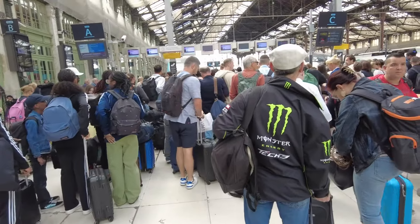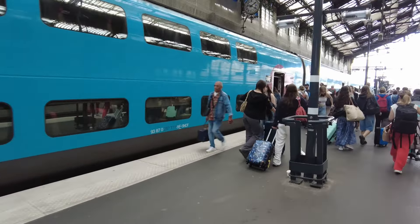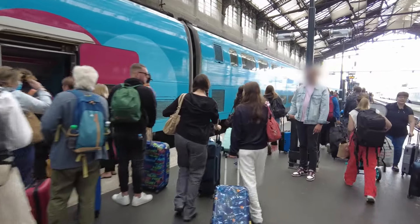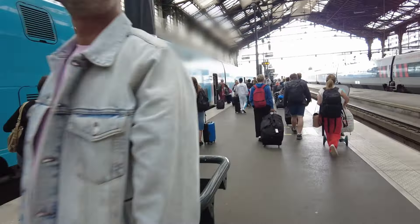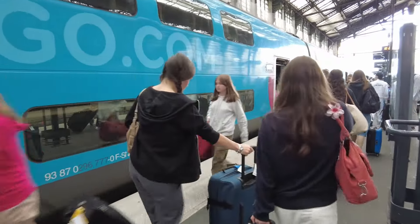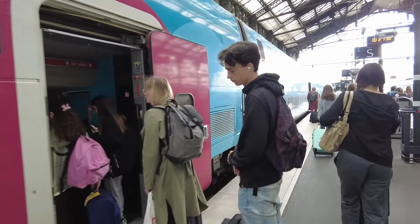Now there's a bit of a scrum to get onto the platform. We've stocked up for the journey with a pain aux raisins, a baguette jambon, and also pain aux raisins. Almost fluent. So this is the Ouigo train, which is their old TGV trains fitted with extra seats — described as the Ryanair of train travel. Very cheap though. Carriage 6, this is us.